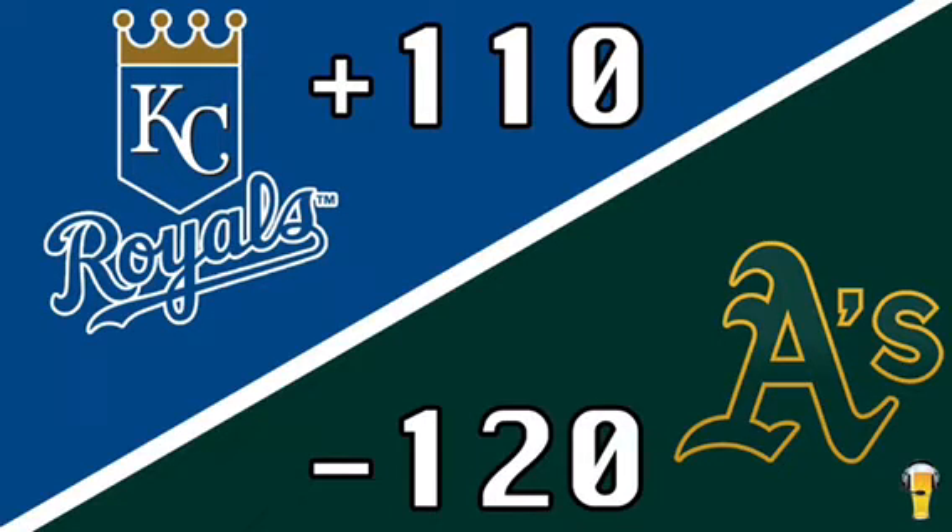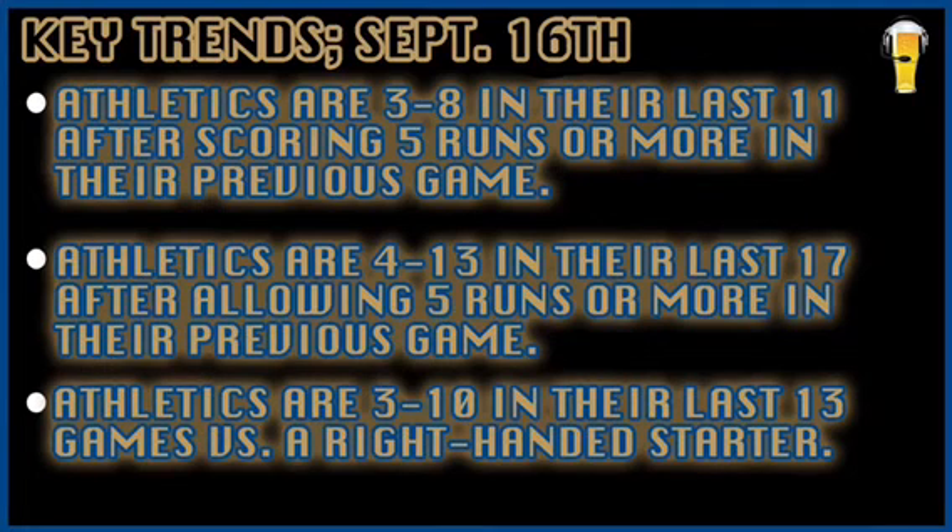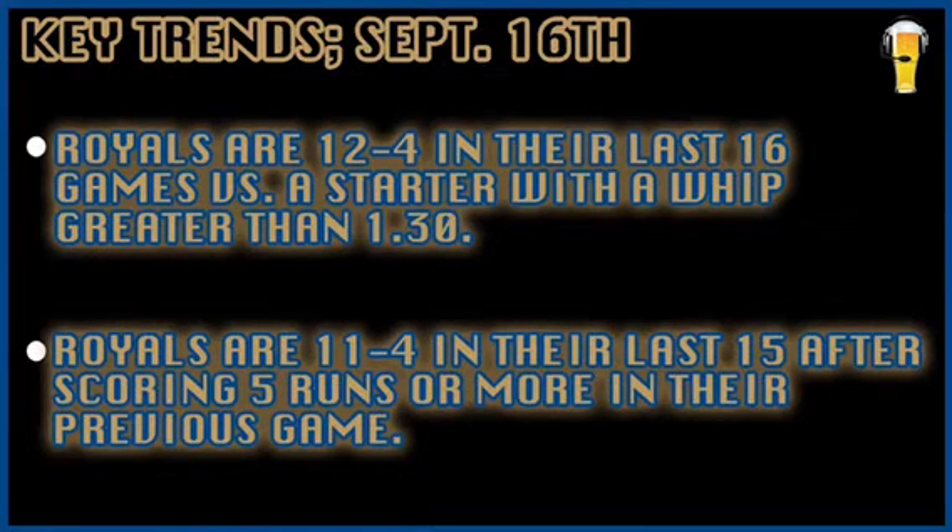For our Gambler's First Glance play today, we are taking the Kansas City Royals money line at plus 110. We also have some big key trends to back it up. The Oakland A's are 3 and 8 in their last 11 after scoring five runs or more in their previous game, and they're 3 and 10 in their last 13 games versus a right-handed starter.